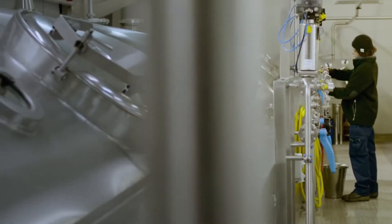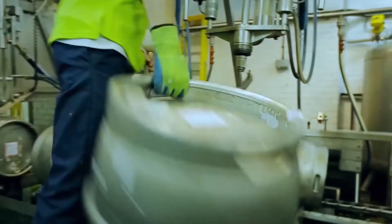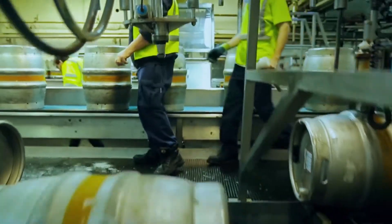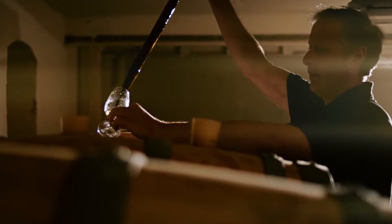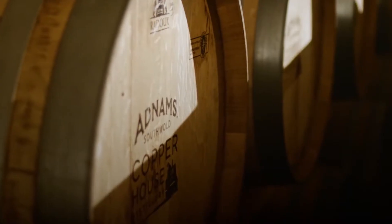Every single brew is carefully checked before it leaves the brewery. And the same dedicated hands-on craft is also put into our whisky, gin and vodka, all of which are made at our Copper House distillery.